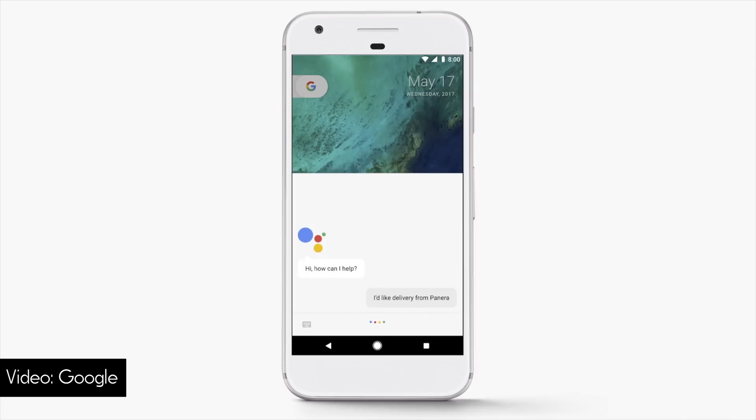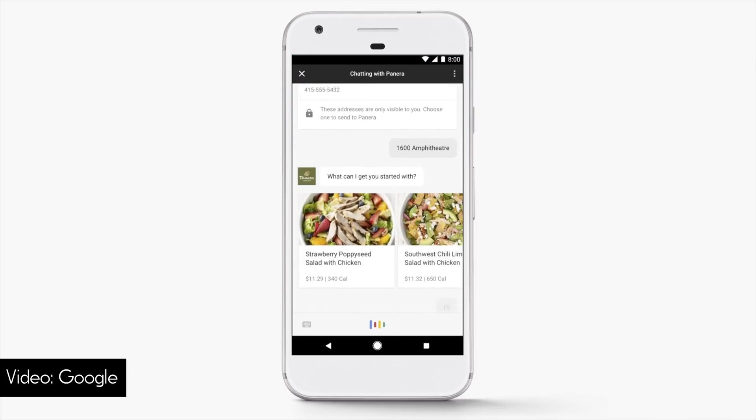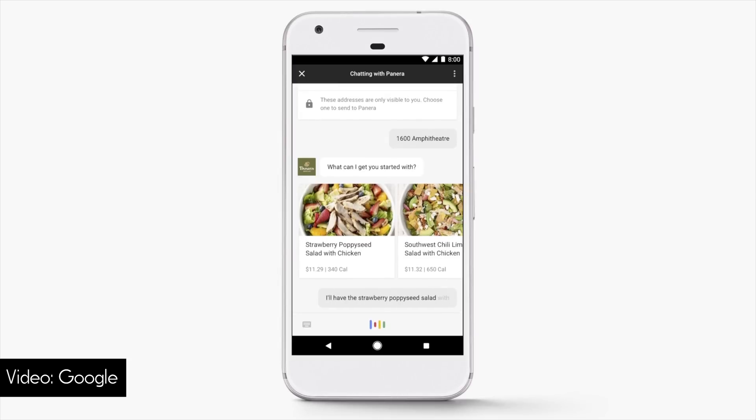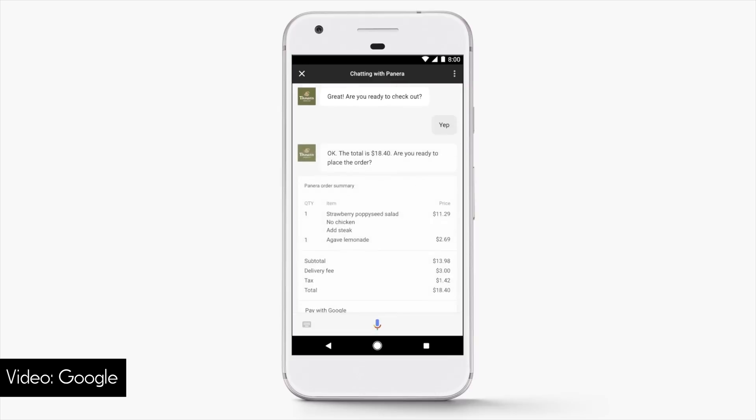Google Assistant will hopefully be in way more places really soon, thanks to the SDK becoming available to third-party developers. The example they used on stage was pulling up Google Assistant and telling it you just want some Panera — and instead of it telling you what Panera is near you, it actually pulls up the menu, lets you pick exactly what you want to eat, and orders delivery. We're starting to see Google Assistant in a lot more places. It went from being a Pixel-only thing to being Android-only to being much more widely available, and that's kind of what Google I/O is all about.